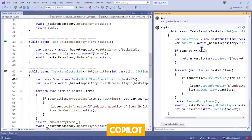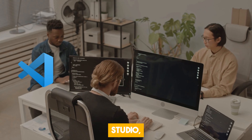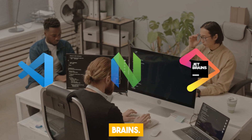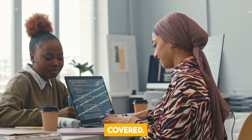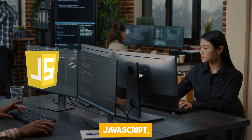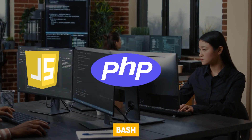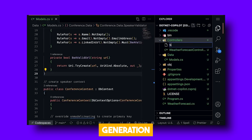The best part is that CopilotX is compatible with all the popular coding editors out there, like VS Code, Visual Studio, NeoVim, and JetBrains. No matter which platform you prefer, CopilotX has got you covered. It also supports multiple programming languages, including JavaScript, PHP, Bash, and more. So you can get suggestions and syntax generation tailored to your coding language.